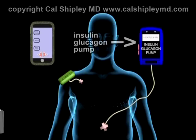The third component of the bionic pancreatic system is a pump which contains separate reservoirs of both insulin and glucagon, and can then inject either hormone subcutaneously into the user on a signal from the cell phone program.